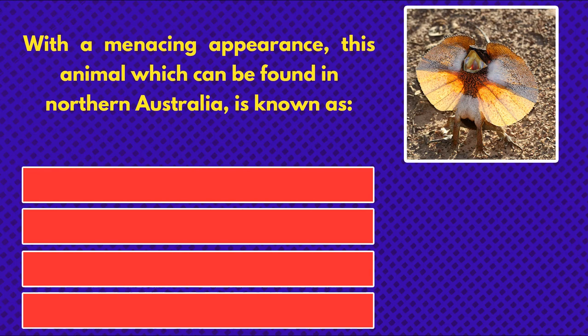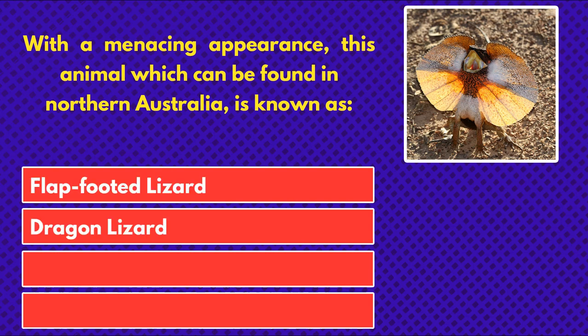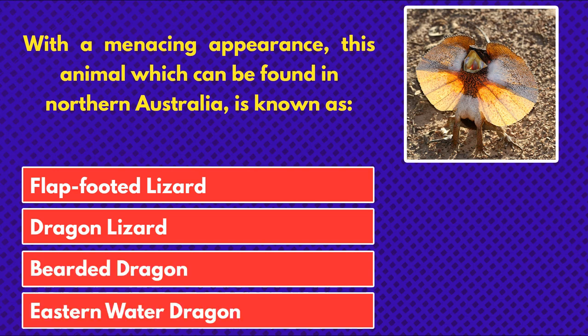With a menacing appearance, this animal, which can be found in northern Australia, is known as flat-footed lizard, dragon lizard, bearded dragon, or eastern water dragon.